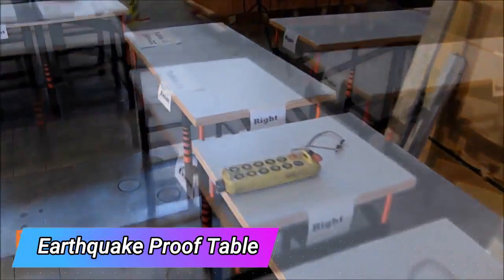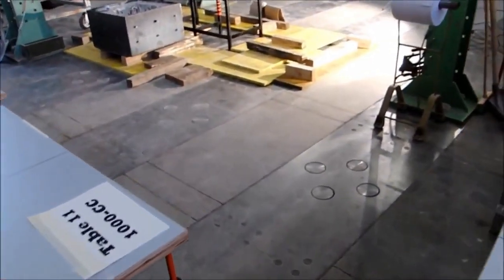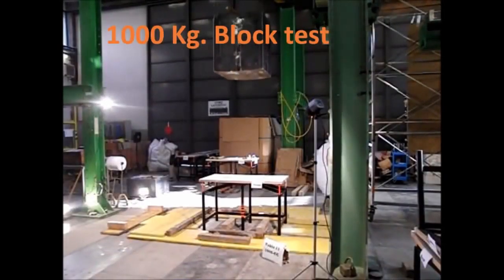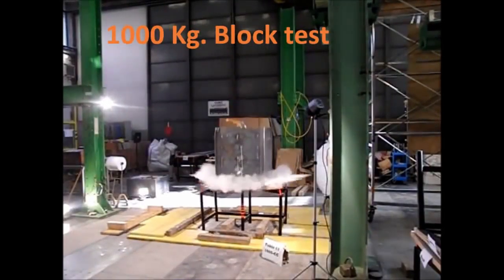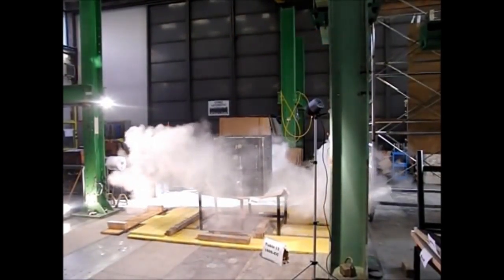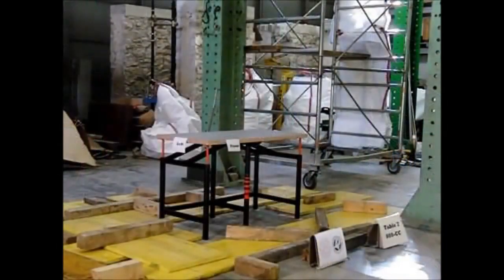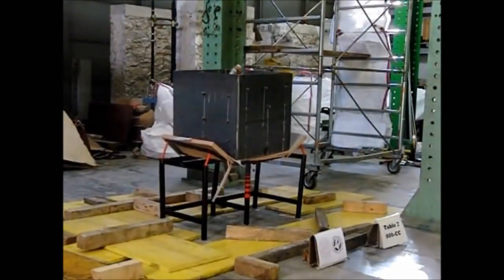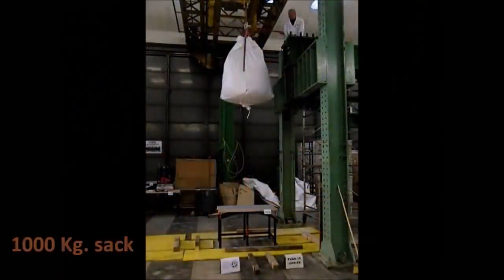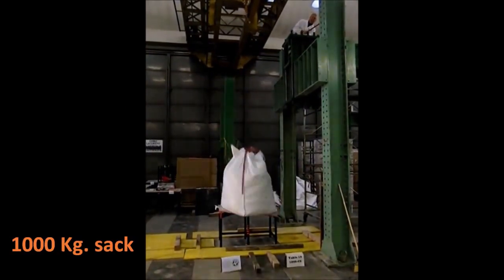More than 300 million students worldwide face daily earthquake risk because their schools can't endure seismic shocks. One solution could be classrooms equipped with sturdier desks like these. Although they resemble regular desks, they are designed to withstand the impact of a one-ton block of reinforced concrete. They are manageable for two students to move, and the legs are designed for easy floor cleaning beneath the desk. This innovation aims to provide safer learning environments for students in earthquake-prone areas.